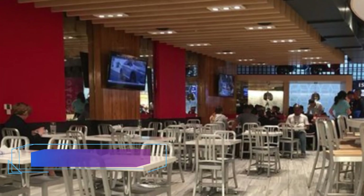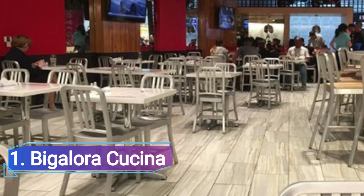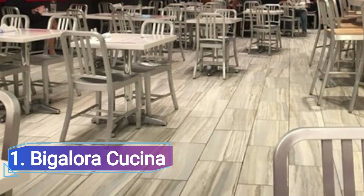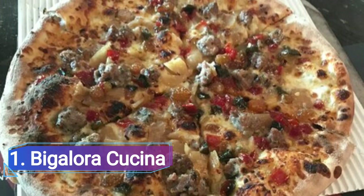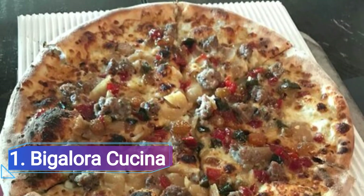1. Bigalora Cucina. Bigalora, a pizza joint in Southeast Michigan owned by hardcore restaurateur Chef Luciano Del Signore, serves Neapolitan-style pizzas in a relaxed setting with a wide selection of beer and wine. Be on the lookout for unique pies such as fried Brussels sprouts with pancetta.